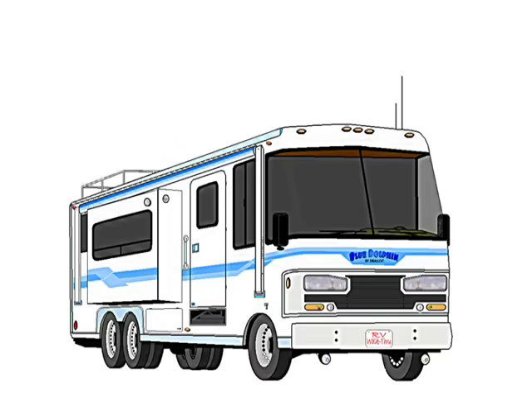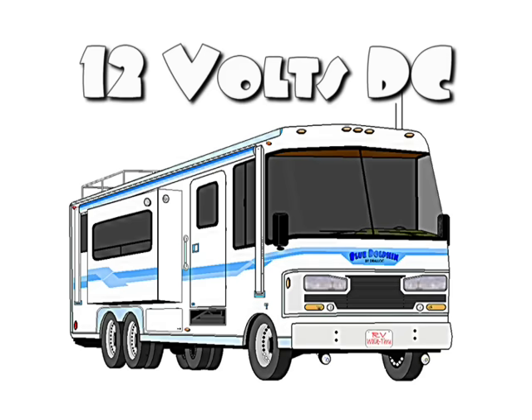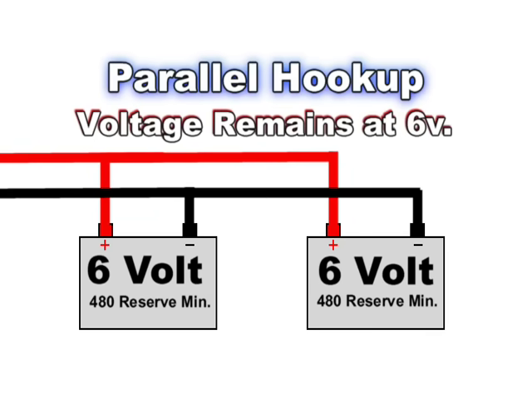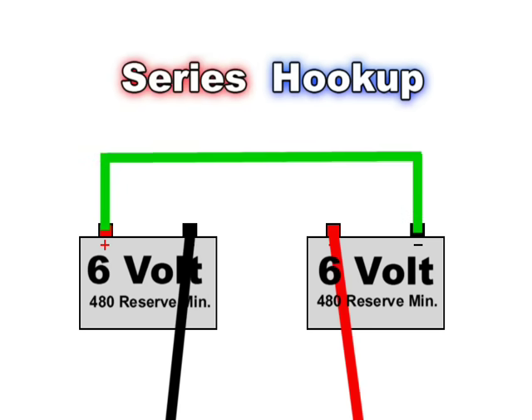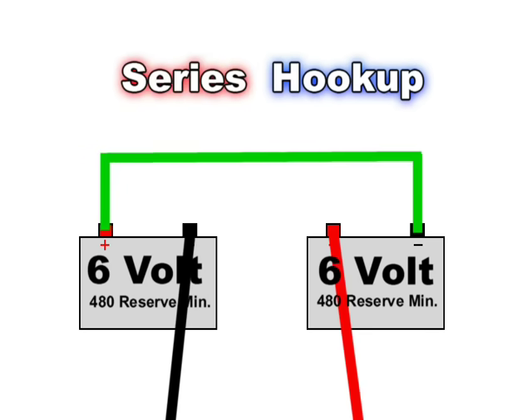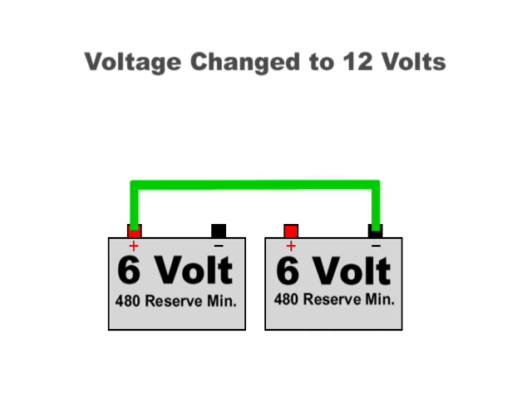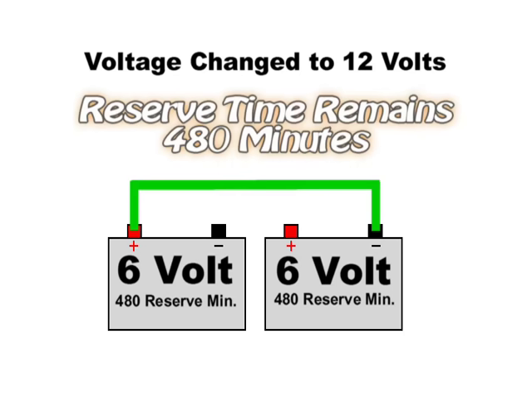Now we're able to put 6 volt golf cart batteries in our RVs. They have incredible reserve capacity but the clincher is we have to buy two of them — that's why we have to talk about series hookups. Remember, whatever combination of batteries we come up with it must always come out as 12 volts. With two 6 volt batteries, if you hook them in parallel you would still only have 6 volts, so instead we hook them in series. With the batteries close to each other, a jumper wire is put between the positive post of one battery and the negative post of the other, leaving a positive and a negative post free. We've just made a 12 volt battery system with two 6 volt batteries and a reserve capacity of 480 minutes.